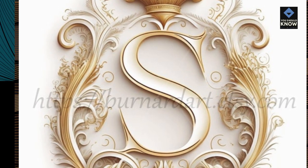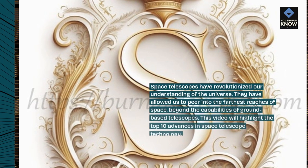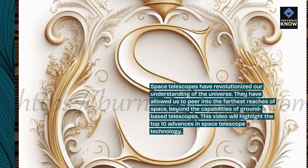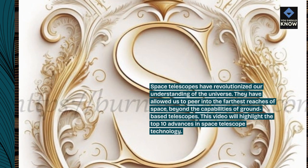Space telescopes have revolutionized our understanding of the universe. They have allowed us to peer into the farthest reaches of space, beyond the capabilities of ground-based telescopes. This video will highlight the top 10 advances in space telescope technology.